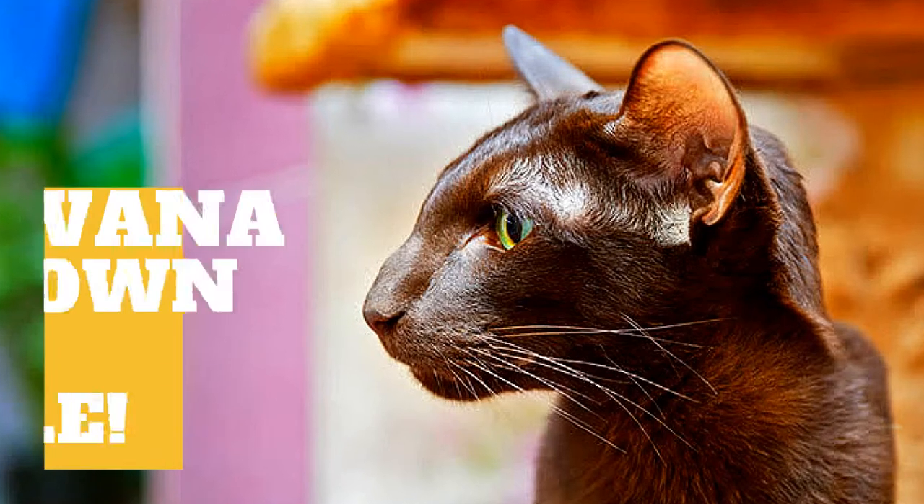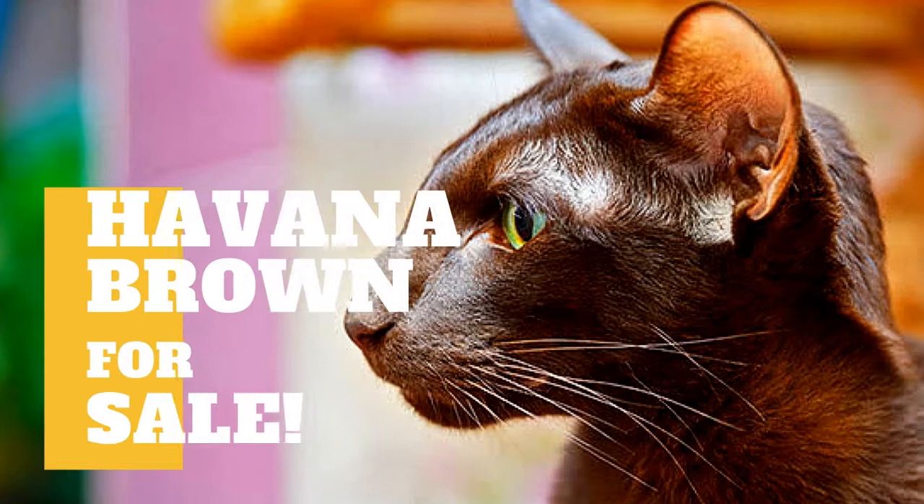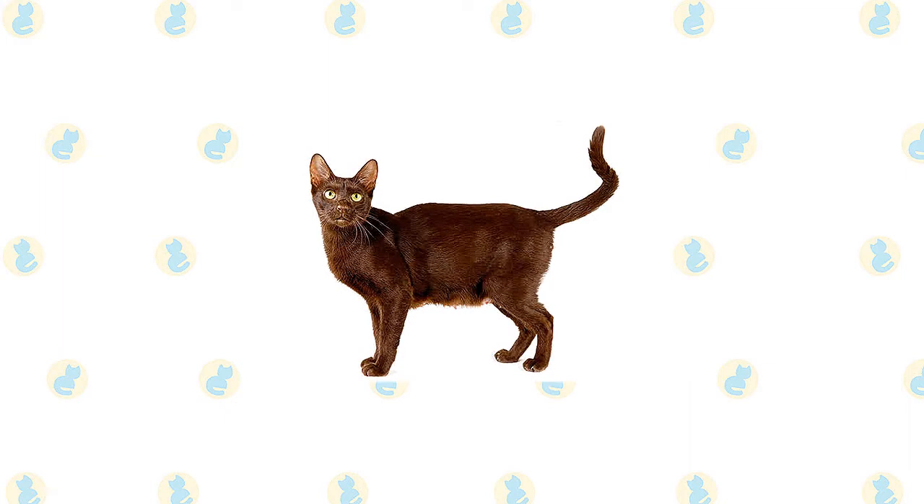A playful, glossy cat, the Havana Brown enjoys interacting with her parent but can also be a bit of a loner sometimes. The Havana is distinguished by his uncommon head shape — it's longer than it is wide. The Havana Brown is a medium-sized cat with a long, muscular body.